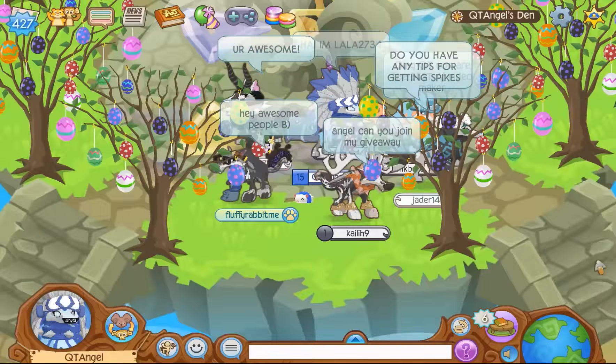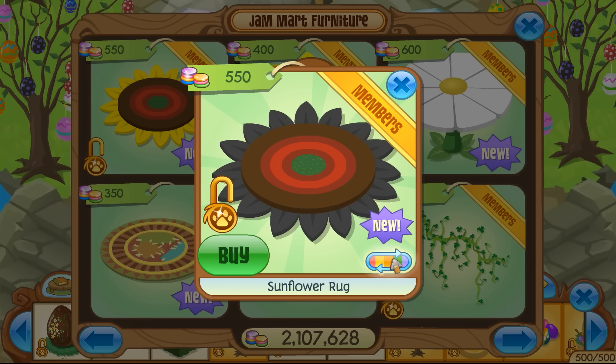We finally made it into my den. Today's returning item is the shatter shades, which come in various different colors. And yesterday's new item was a sunflower rug — they're coming out with all the different types of flowers and different furniture related to them. So here are your different colors.